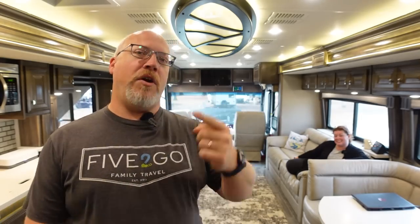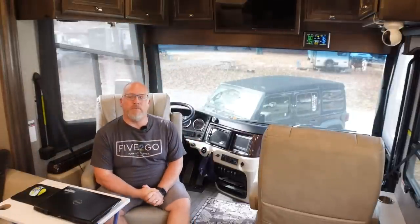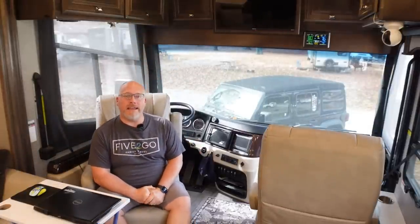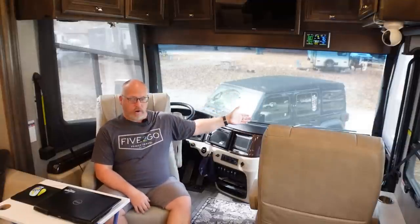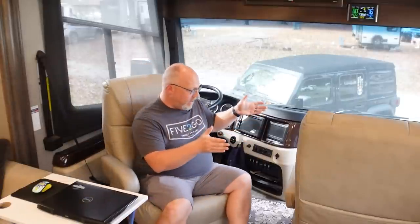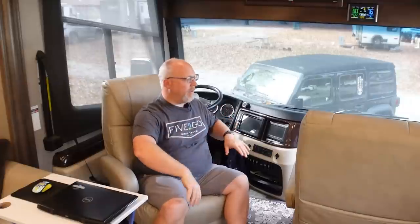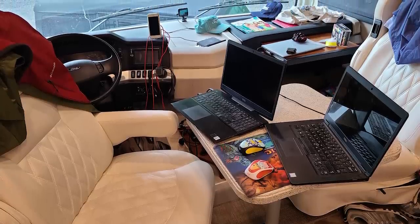We're going to go up front and show you the whole thing front to back. This was one of my main areas of concern when we went from a gas motorhome to a diesel pusher. In diesel pushers, almost every single floor plan has a front entry door — a door that comes in right in front of the passenger seat. In the Bounder I had my desk on a little pedestal table right here between these two seats, so this whole area was kind of my office and Tara's little workspace. In this rig, that was not possible because if you put a desk here you can't get in and out of the door.